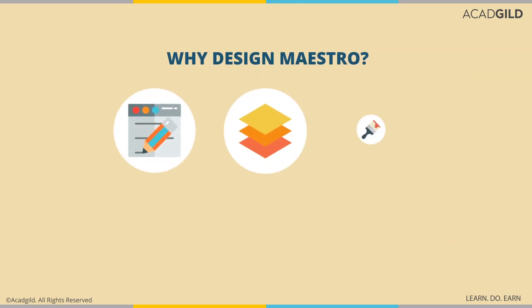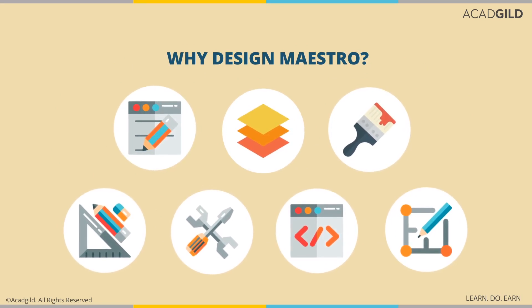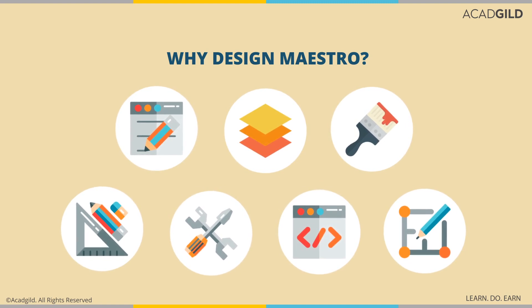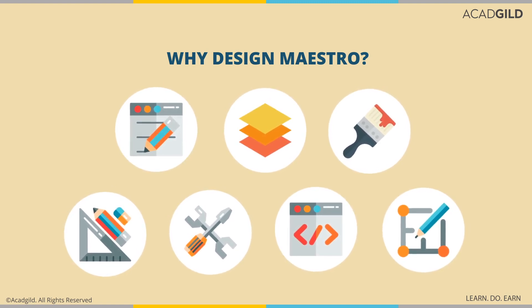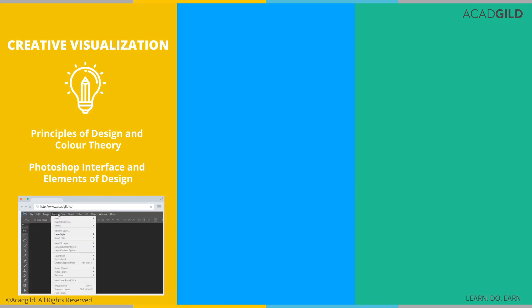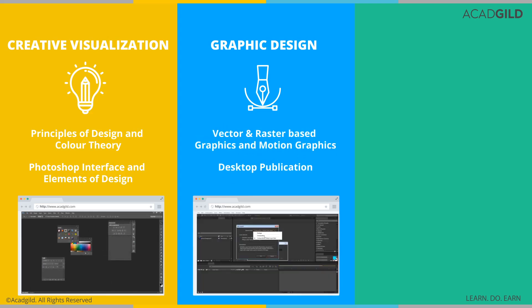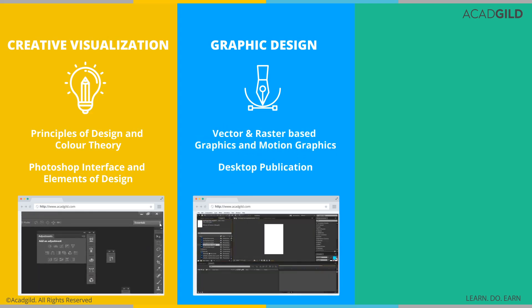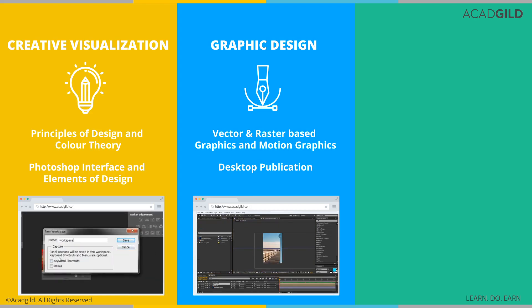Design Maestro will take you through the basic elements of designing like creative visualization, graphic designing and UI and UX. The 12-week course will enable you to get hands-on experience and develop your own prototype web pages. The course modules will take you through creative visualization, where you will learn Photoshop interface and paint bucket tools among many other tools. The graphic design chapters will give you an insight into motion graphics, web-based ads, music videos and video signage, typography and camera work. You will also learn desktop publication.